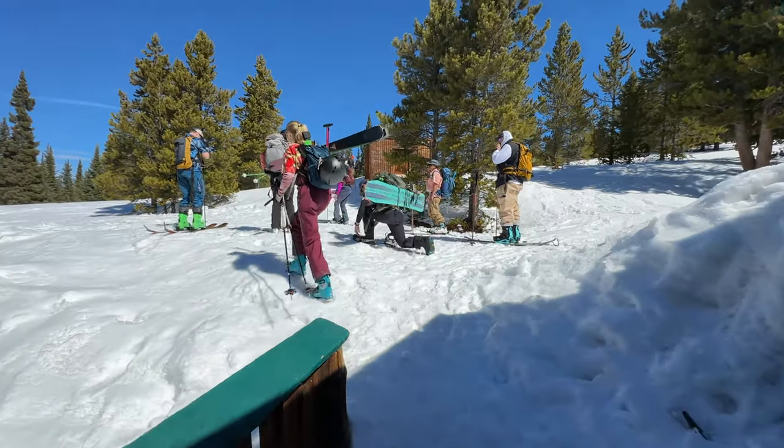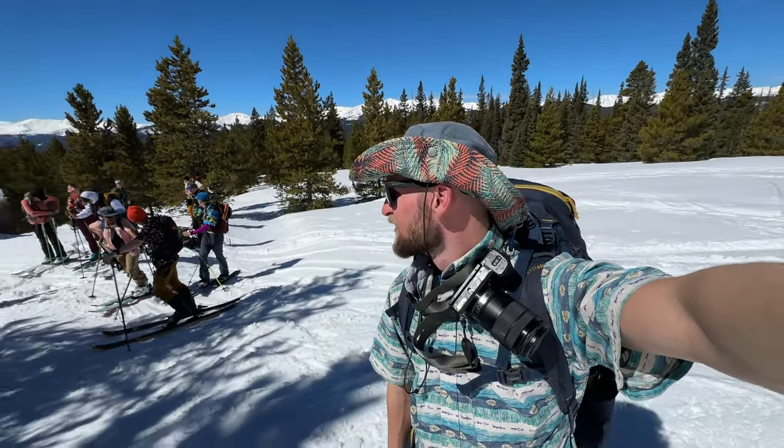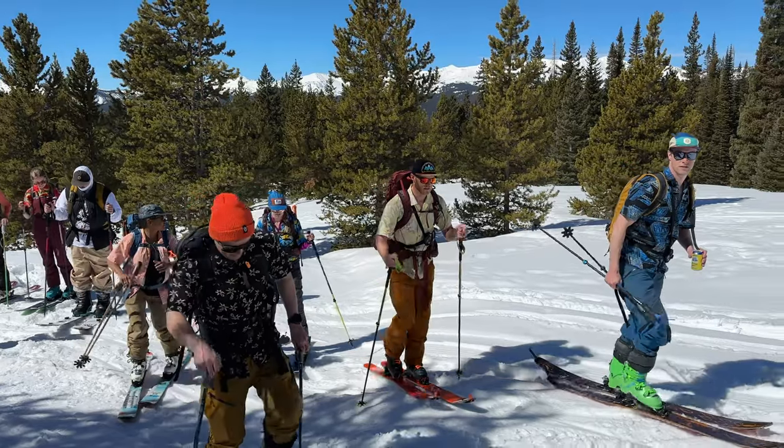We got all the crew ready — we're going on a tour today. Something nice and mellow. We chose this time of year not because we thought the skiing would be great, but it's like 50 degrees out and really nice. Just going for a nice mellow tour and hanging out in the sun.